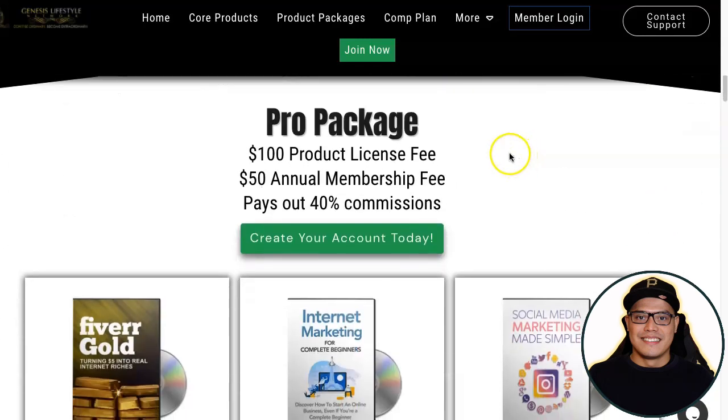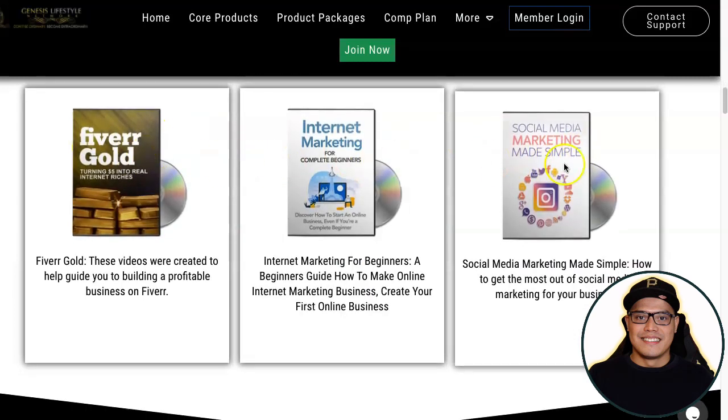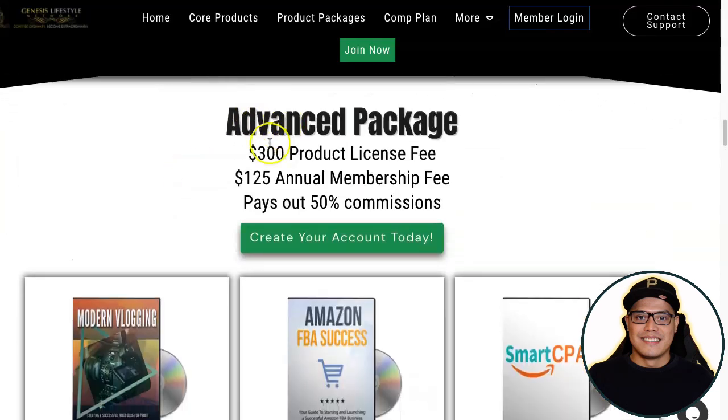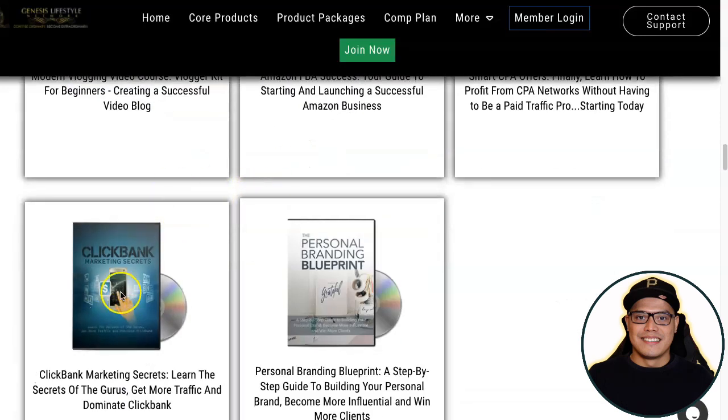The higher package is called the Pro Package — a $100 product license fee and $50 annual membership fee — and you will get 40% commission on all product packages. The Pro Package includes all the training videos of the lower package plus additional content. With the Advanced Package you also get Amazon FBA and ClickBank Marketing Secrets training.